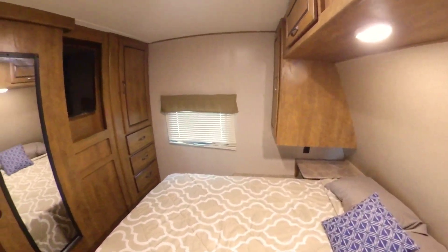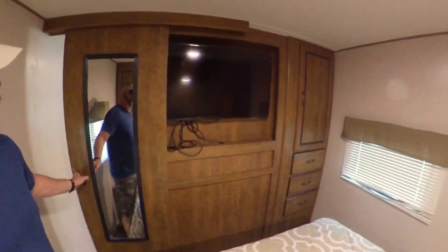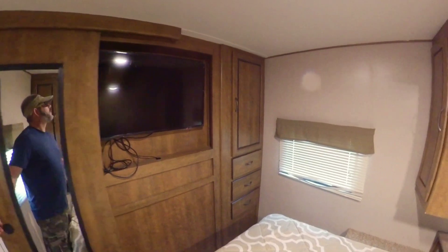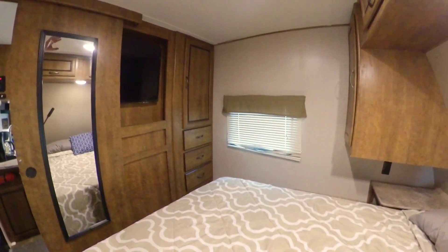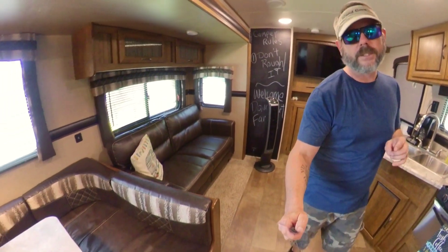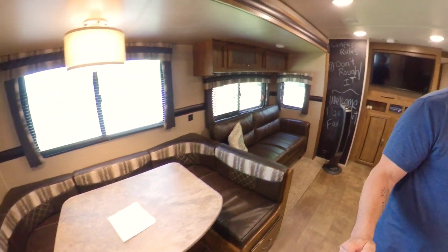We'll make our way to the front of the camper and into the master suite. You can see a spacious queen-size bed and another large TV in here as well, with good cold air blowing from up here.